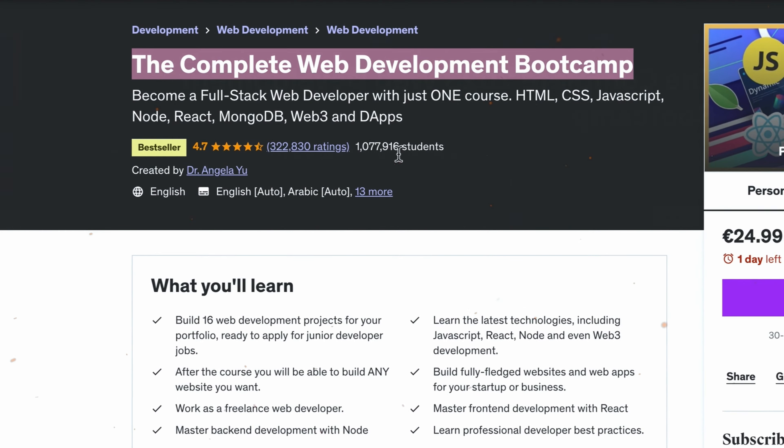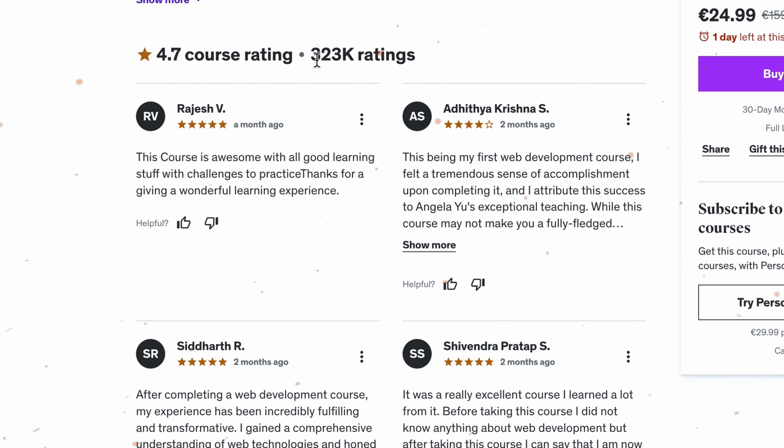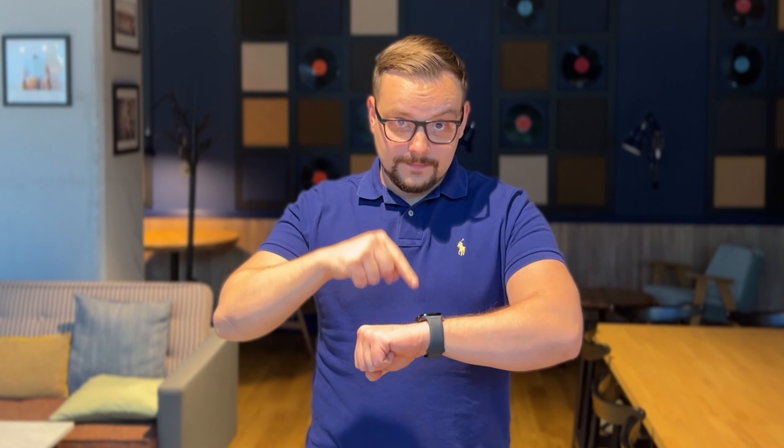The Complete Web Development Bootcamp by Angela Yu — over a million students enrolled, over 322k reviews. It's an undeniable bestseller on the Udemy platform. You rarely see an online course that popular. But does it live up to the hype, and is it still worth spending time and money on?